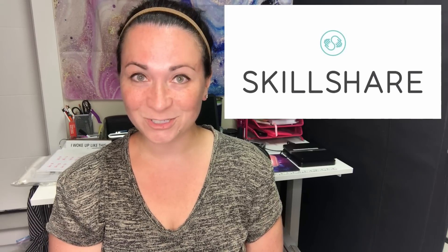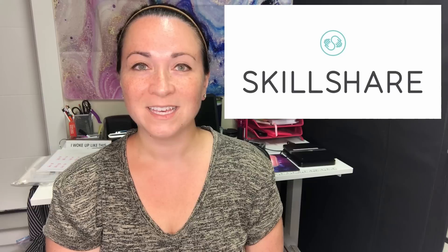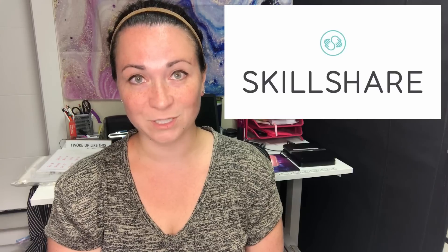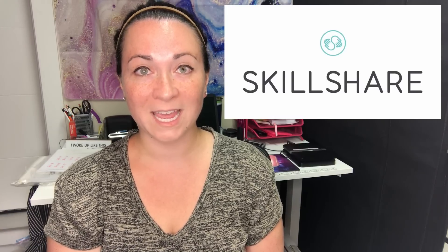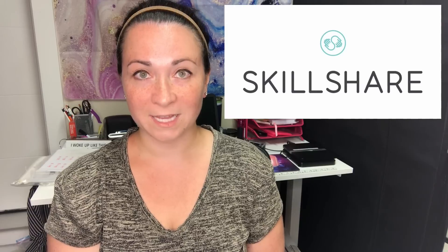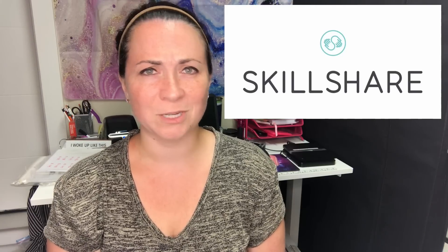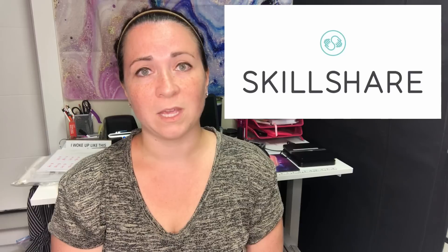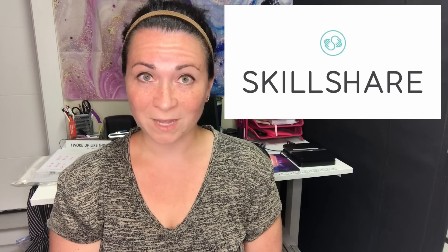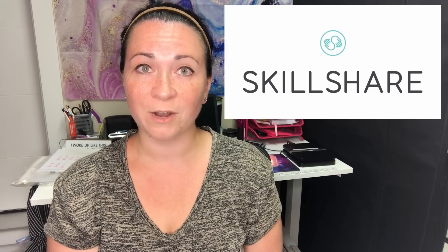Today's video is being sponsored by Skillshare. If you've watched any of my previous hauls, you may have seen them as a sponsor before and I'm so happy to have them back. Skillshare is an online learning platform with 22,000 different courses on a range of topics. I just got suggested videos on DIY flat lay surfaces and mobile phone editing — both useful for reselling. They're offering my viewers a two-month free subscription; link is in the description below.